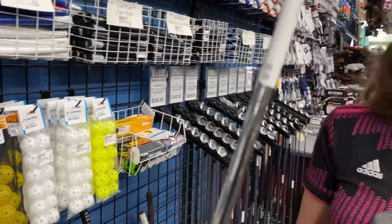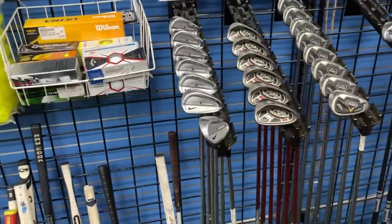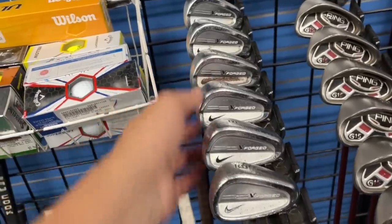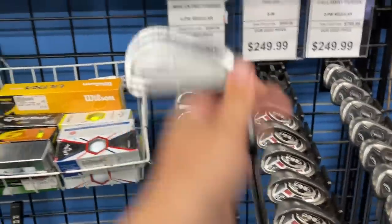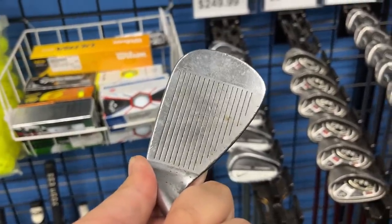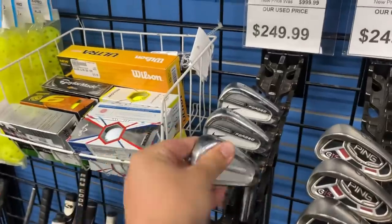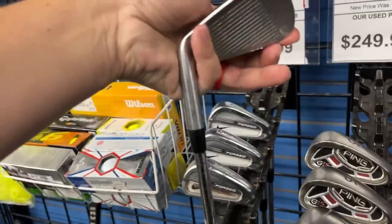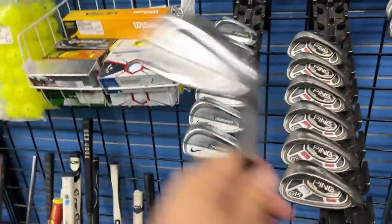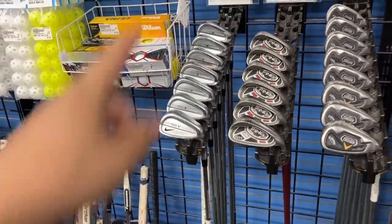Whoa, check these out - Nike VR Forged irons! I was right next to them. They have some surface rust, but only $249. The actual faces look good - it's just surface rust on the back cavities. The seven iron doesn't have any wear. Dynamic Gold Pro S300 shafts in these - those are one of my bucket list items. I'm obsessed with the Nike stuff.